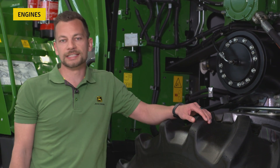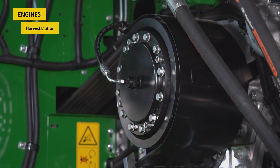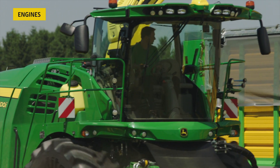The 9000 series is known for its Harvest Motion — John Deere's unique low engine RPM concept which boosts productivity and efficiency: ten percent more performance and ten percent less fuel consumption.